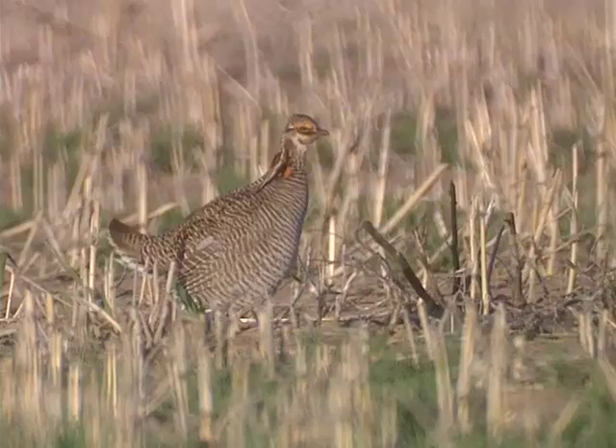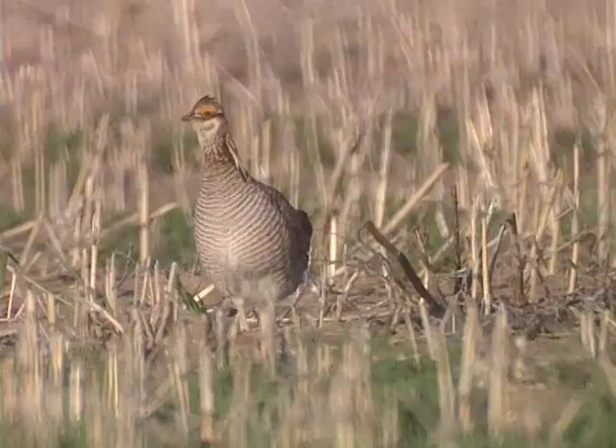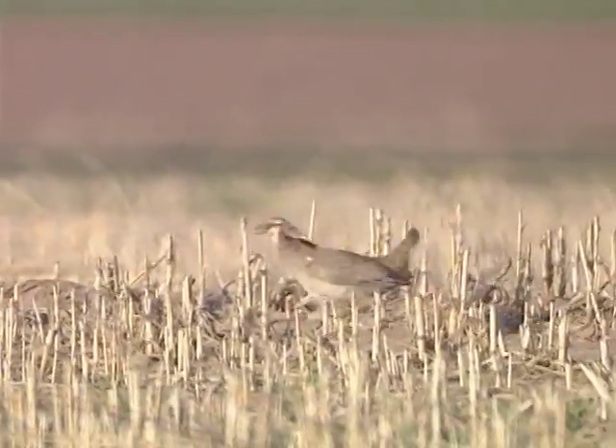In this case, with the lesser prairie chicken, the habitat threats are dire, and they continue — they're increasing. We need to continue to work with our private landowner partners to make sure that the bird and the habitats it depends upon are conserved and healthy and functioning.